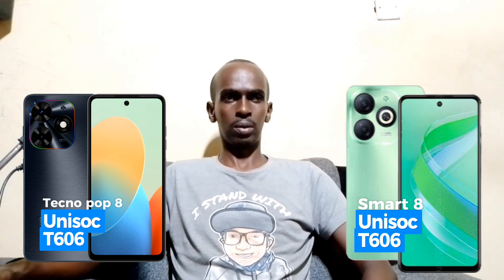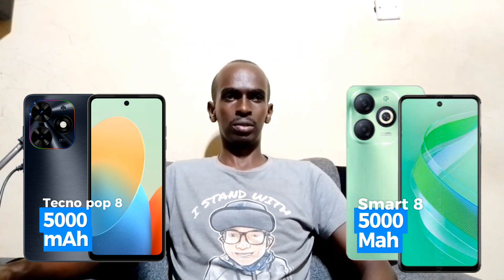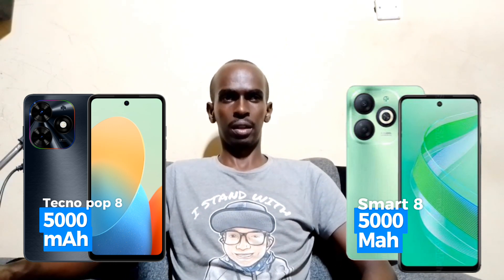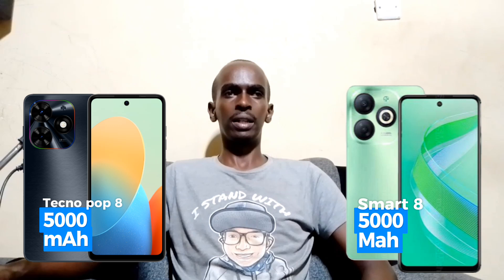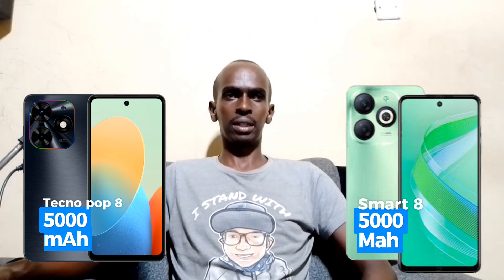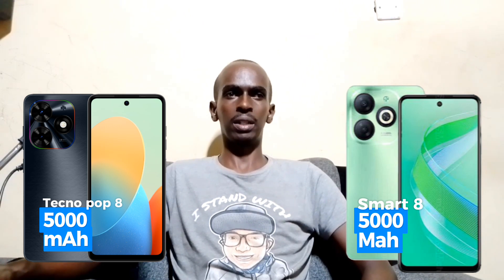In terms of battery life, both phones come equipped with a 5000mAh battery, ensuring long-lasting usage throughout the day. The Tecno Pop 8 supports 10-watt USB Type-C charging, while the Infinix Smart 8 uses lithium battery technology and also supports 10-watt charging.